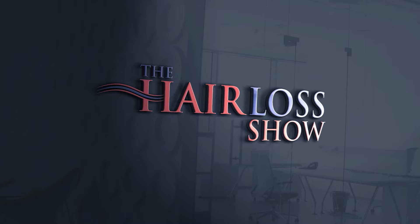Welcome to The Hair Loss Show, where Dr. Russell Knudsen and Dr. Vikram Jayaprakash discuss issues relating to hair loss and the medical and surgical treatment of hair loss in both men and women.